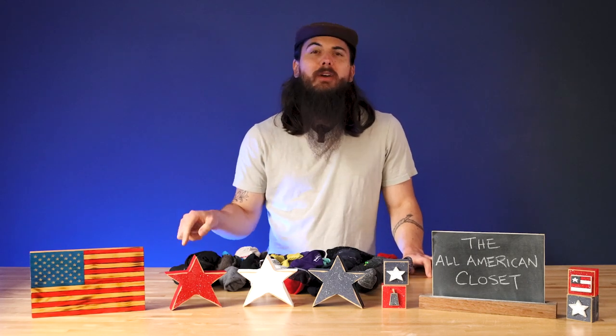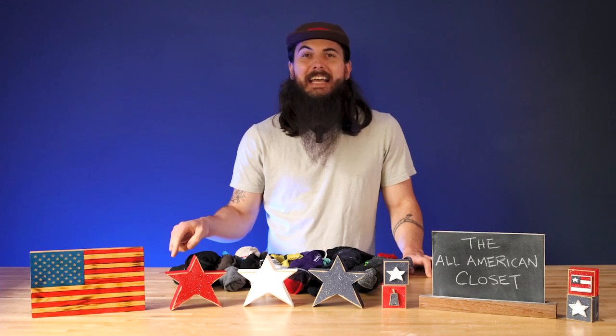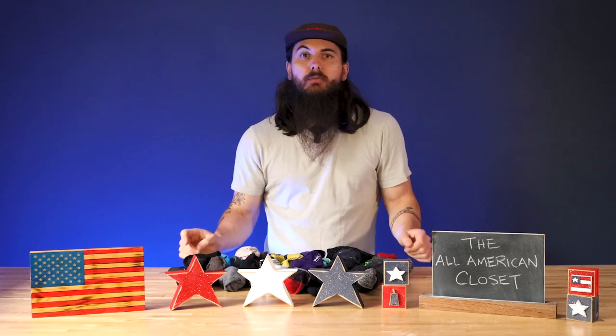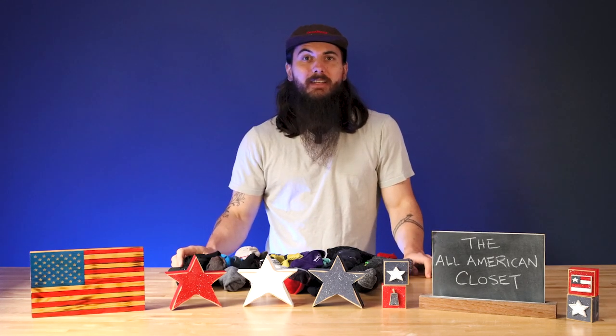I also want you to shout out your favorite American made sock and underwear brands on social media and tag us on Twitter, Instagram, Facebook, whatever else, and we'll do our darndest to make sure that we promote them as much as possible. So let's dive right into all of the American made socks and underwear that are in my closet.